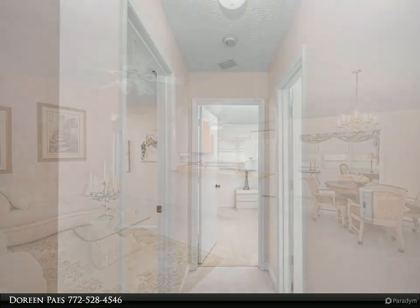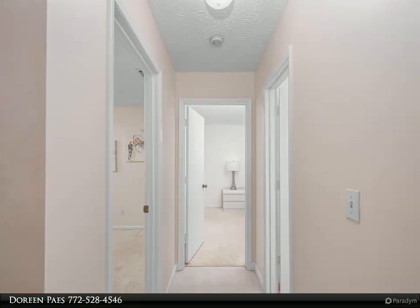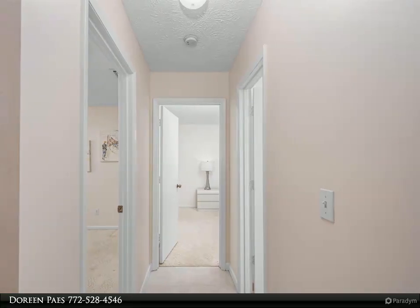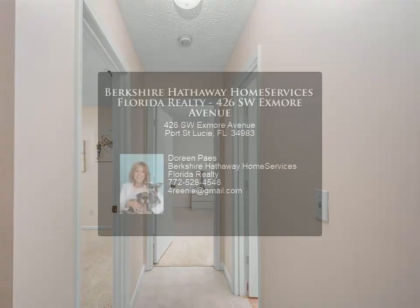Beautifully landscaped yard — enjoy from the front or rear patios. Additional storage includes a backyard shed and garage with utility sink and screen door.